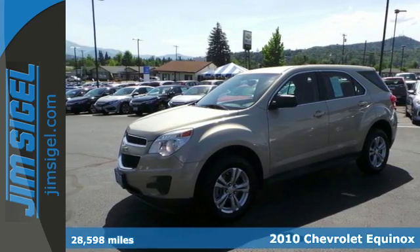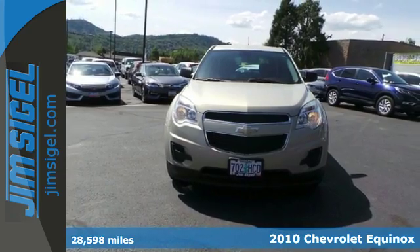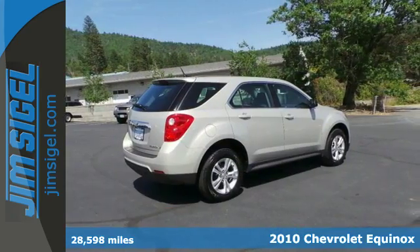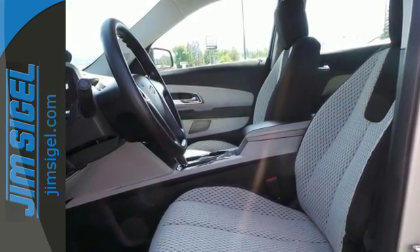It's a 2010 Chevrolet Equinox. This acclaimed Equinox is a top choice, with standard air conditioning, steering wheel cruise controls, one-touch power windows, a tire pressure monitor, and four-wheel independent suspension.